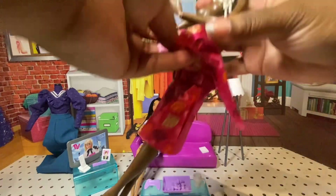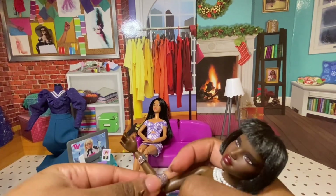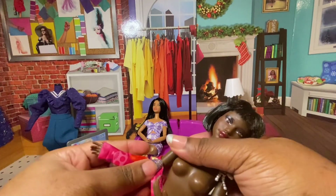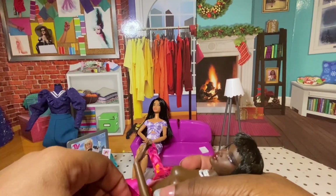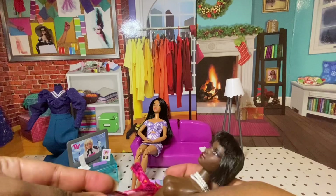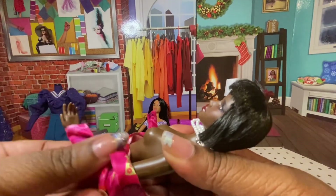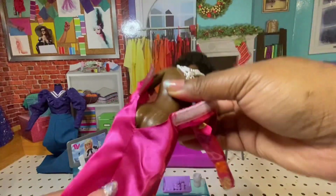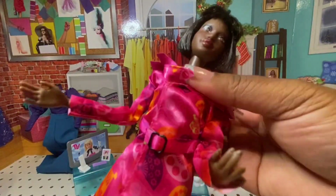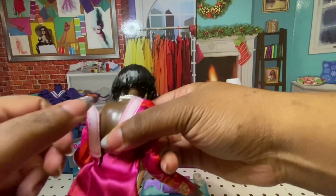So I called FedEx and said I put the wrong address on my item and it hasn't shipped yet — I'd like to change it. They said they can't do that unless they get the shipper, which I kind of understand — you don't want anyone to call in and redirect someone's package. So I called Mattel. My item still hadn't been shipped out; this all happened in one day.